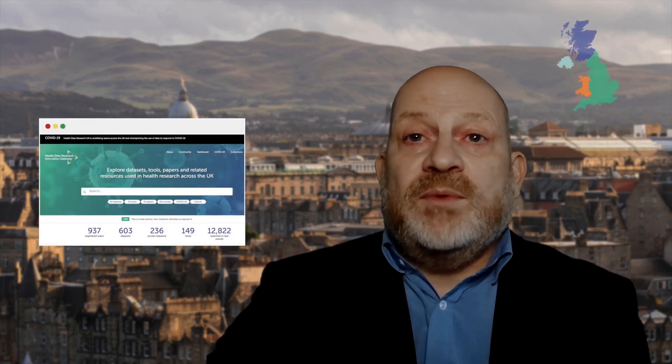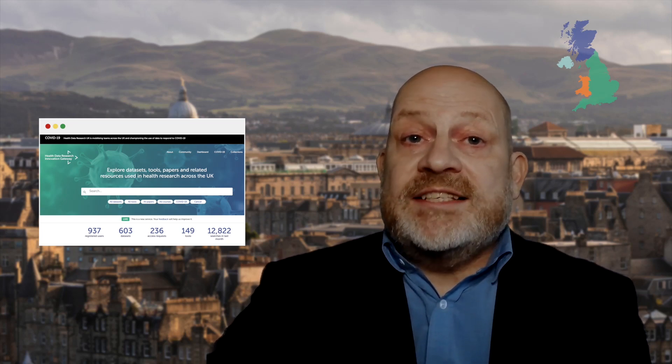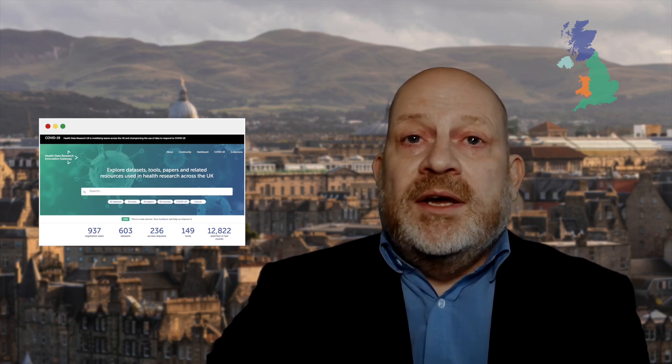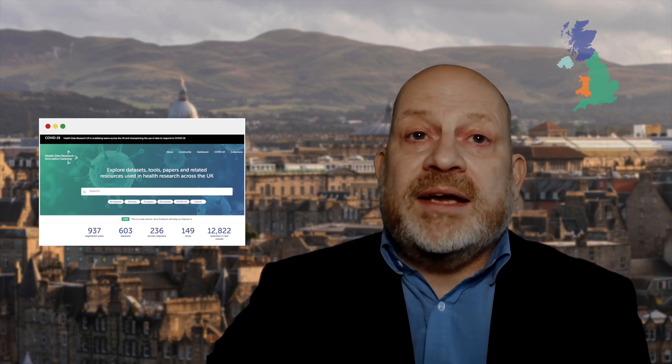That covers research approvals. What about the data providers? Currently, all data providers operate their own approvals and data provision service, so you'll need to look at each data provider's website for details of how to get their approval. However, these are being brought together as part of the HDR UK Innovation Gateway, which will form a single entry point for accessing health data. The Innovation Gateway also has extensive metadata, so it's easy to work out which data providers you need to get approval from. But it can still be tricky to work out what other research approvals you might need and what approvals you don't need. Projects that look very similar in nature may require different approvals, and some projects may require new approvals as the research evolves.